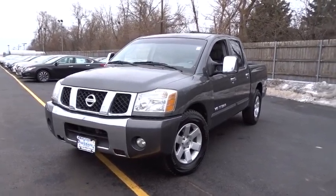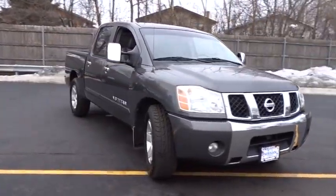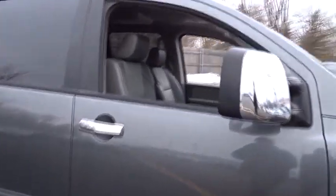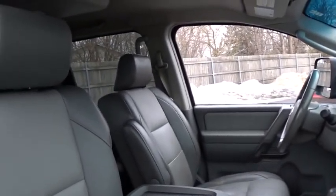2005 Titan. The Titan houses the Endurance V8 engine, the largest standard truck engine in its class. But the benefits don't stop there. The massive interior cabin boasts a fold-up rear bench seat and a flat loading floor. When it comes to power and comfort, the Titan can't be beat.